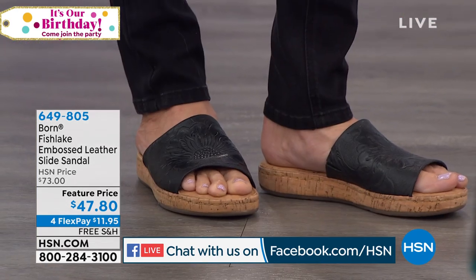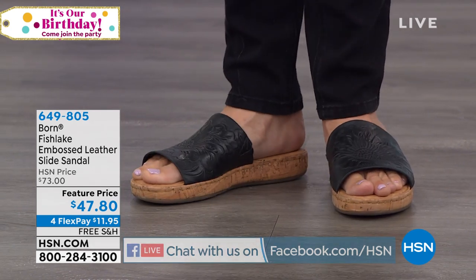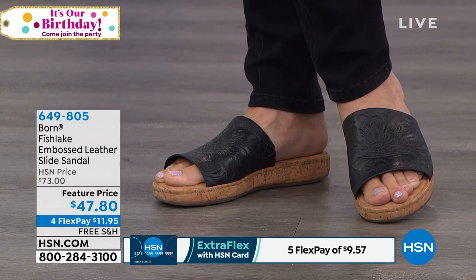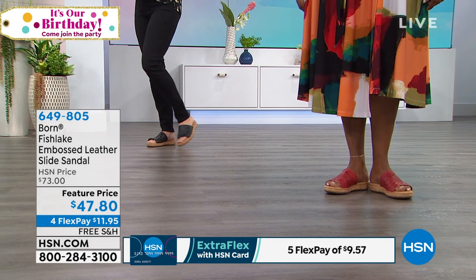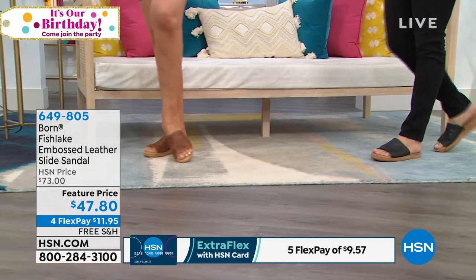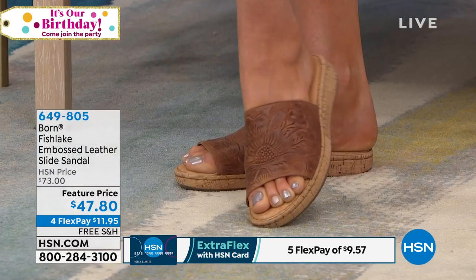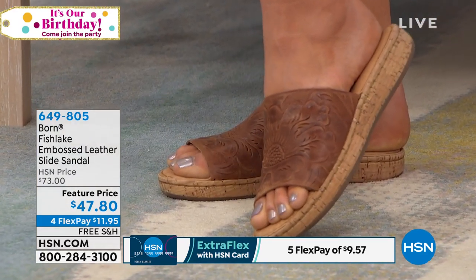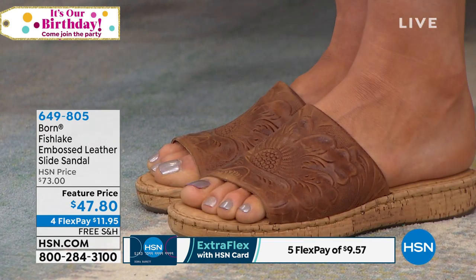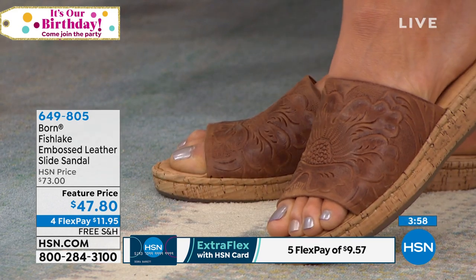Born is a heritage brand. We have built our reputation on creating fashion-forward comfort shoes, all-day comfort, quality-made materials. One of the reasons why this Fish Lake Tooled Slide has been so popular with our customers is because it has such an expensive look. The intricate detailing etched and embossed into the leather banding looks like somebody spent hours hand-crafting it. But for the price, it's incredible. Our customers love this because it looks like such an elegant, expensive, sophisticated shoe, but at such an affordable price.